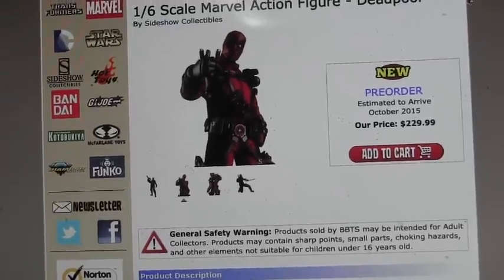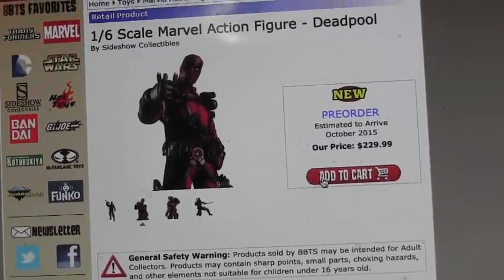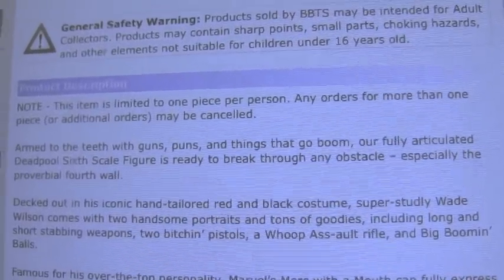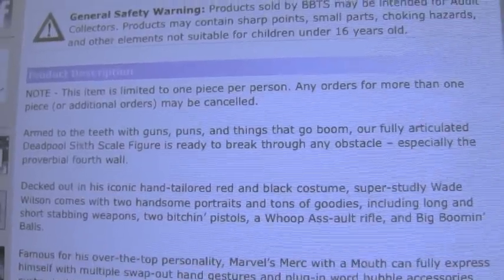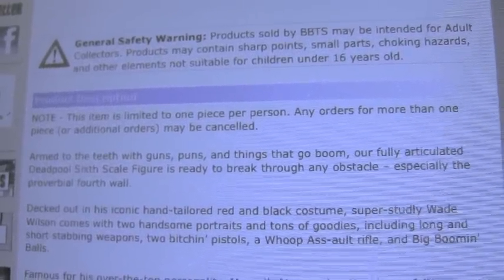Definitely, if you're a big Deadpool fan and a Sideshow fan, I would say pick this up. Click the link below and let me know what you guys think about it and if you're going to pre-order him. By the way, he also comes with a whoop-ass alt rifle, big booming balls, two portraits, tons of goodies, long and short stabbing weapons, bitchin' pistols, and even word bubbles.